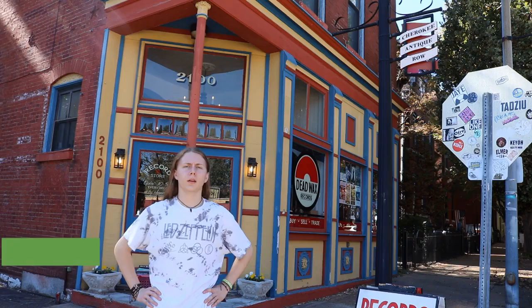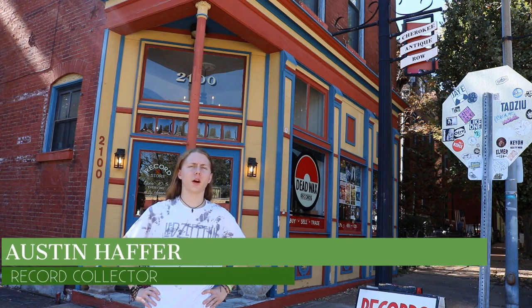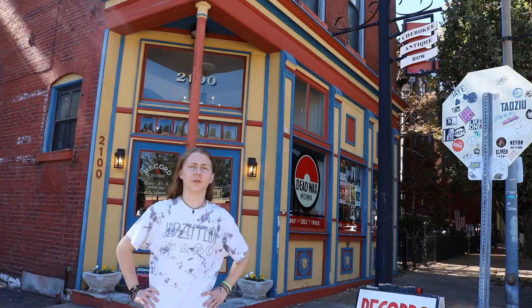Dead Wax Records is a unique STL spot — Austin has the coverage. It looks like records are making a comeback nowadays, so I decided to go to this record shop on Cherokee Street and see what they have to offer.